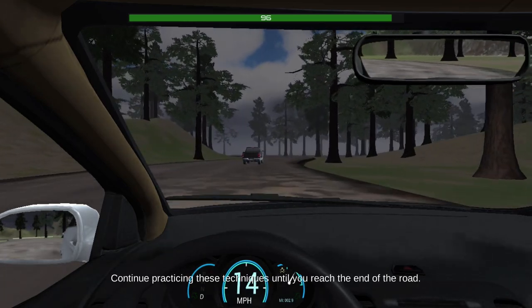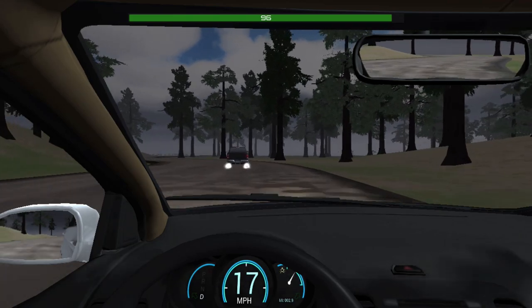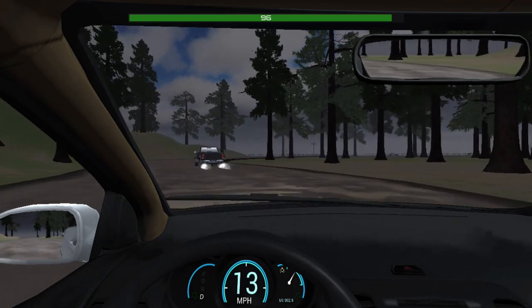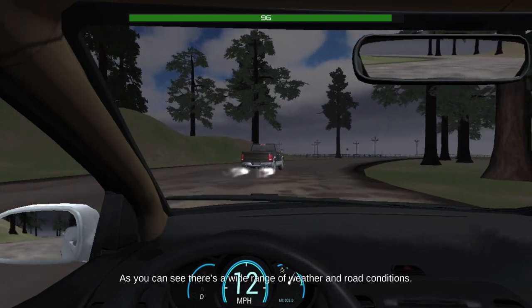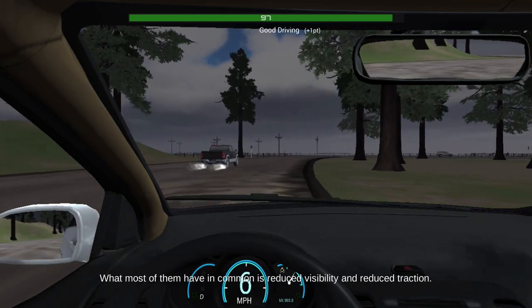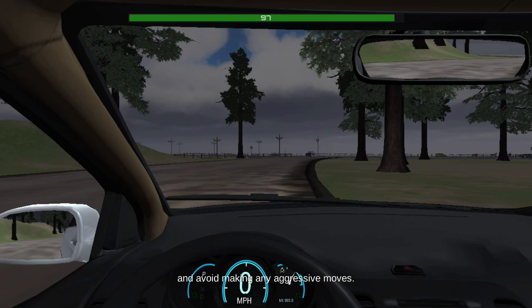Continue practicing these techniques until you reach the end of the road. You can get more practice by selecting the off-road section of the free drive lesson. This was a very good lesson — we gave some valuable tips. Stop here and shut down your car. As you can see, there's a wide range of weather and road conditions. What most of them have in common is reduced visibility and reduced traction. Your goal is to maintain control of your vehicle at all times by slowing down to an appropriate speed and avoiding any aggressive moves.